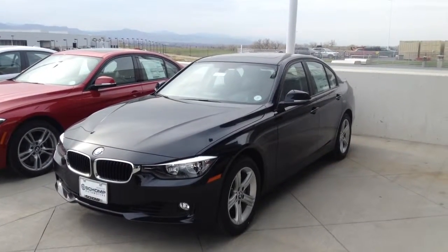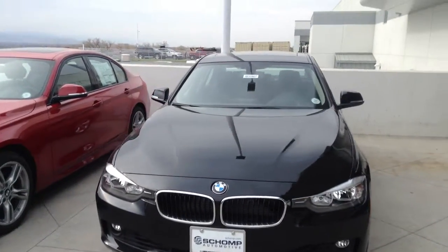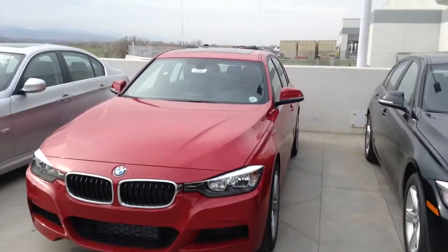Hi Anouk, this is Mo with Shamp BMW. I just received your inquiry online about the 2013 3 Series. I thought I'd shoot you a quick video of some of the 3 Series we have.